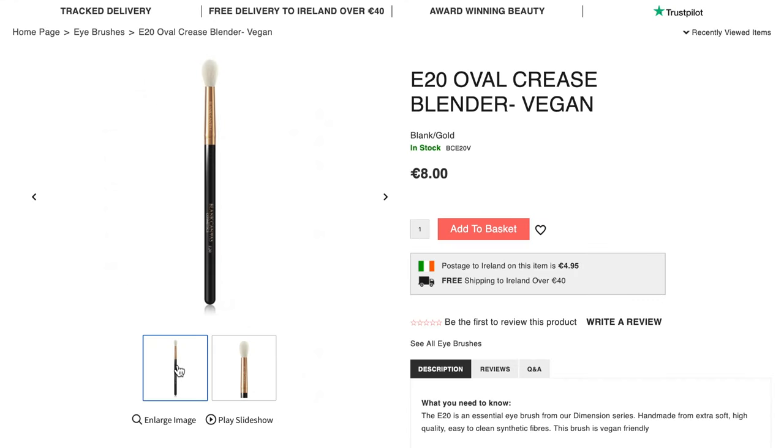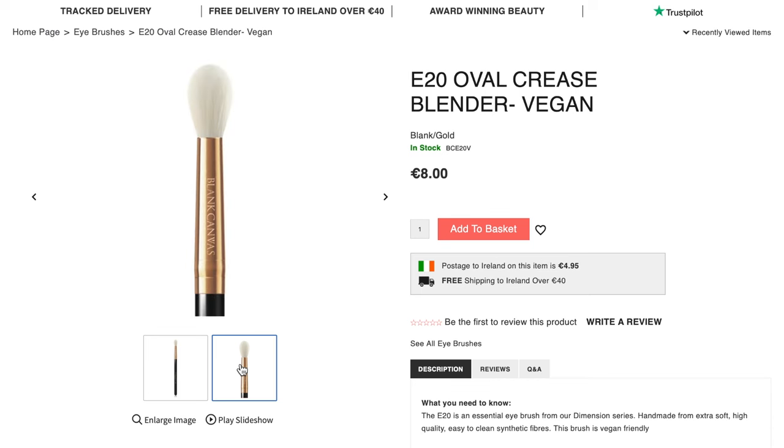And then we also have the E20. Very similar, just not as flat — more rounded and tapered at the top. And I love this one because it's synthetic, so you can use it with creams, gels, powders, everything.